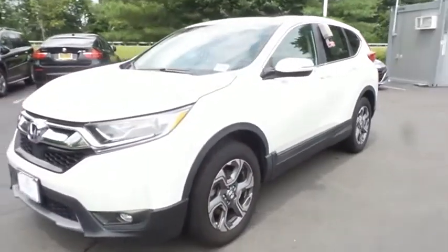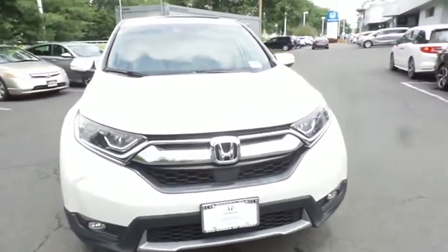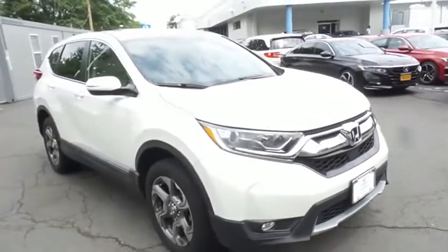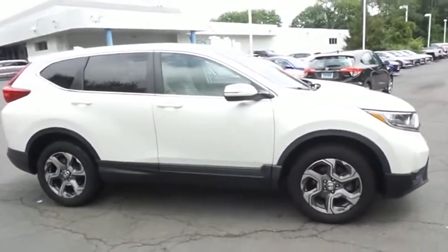You're reviewing a gorgeous 2017 certified pre-owned Honda CR-V EX all-wheel drive, finished in white diamond pearl paint with ivory cloth seats, powered by a turbocharged 1.5-liter iVTEC 4-cylinder engine and a CVT transmission.